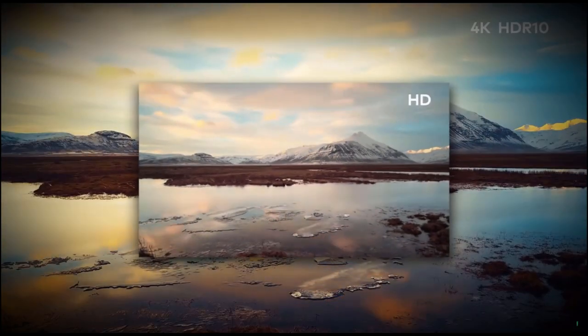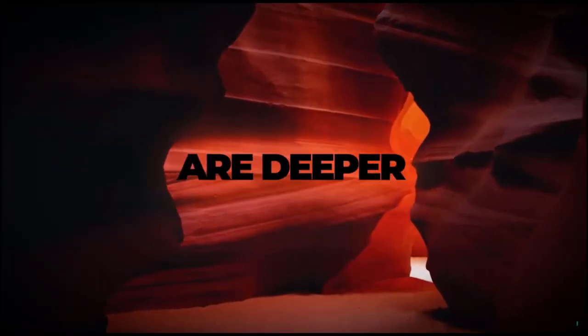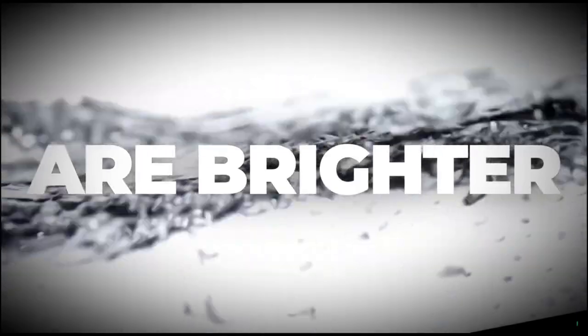4K resolution with HDR10 brings you a new level of definition. Blacks are deeper, whites are brighter. The Volvo Laser Projector extends the limits of imagination and takes you further than ever before.